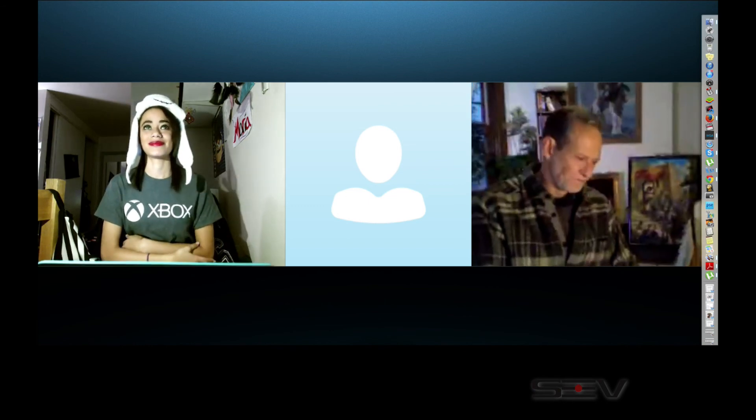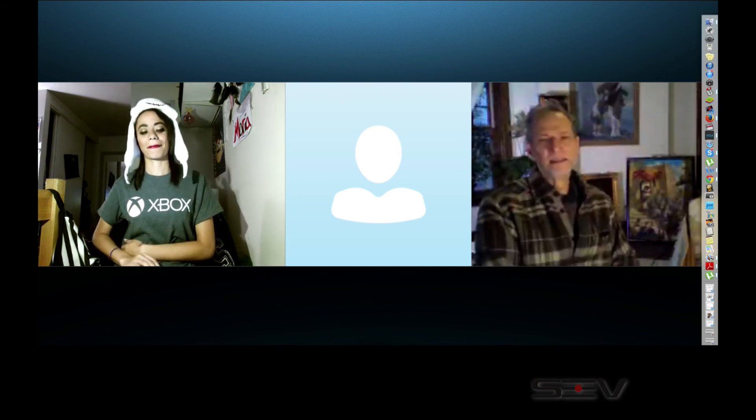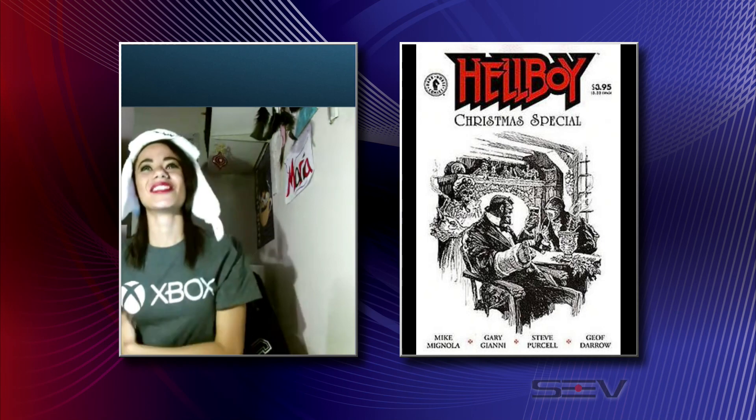We're going to do a little transition — talk about some movies and stuff that's out now. But we're also going to talk about the fact that you have a really good sense of humor. Because for you to get involved with the Hellboy Christmas Special — I mean, how do you go from Conan to that?